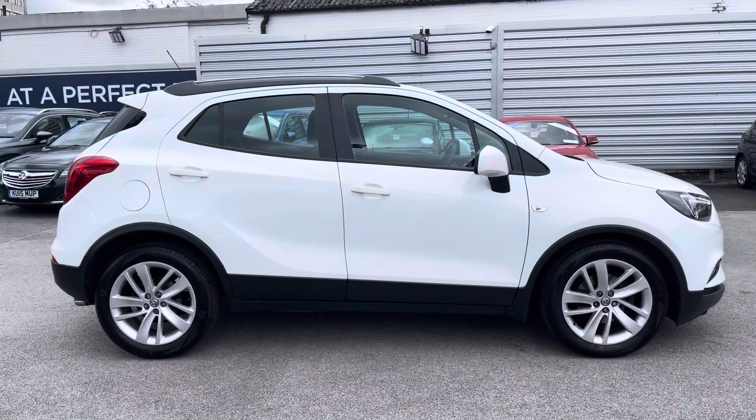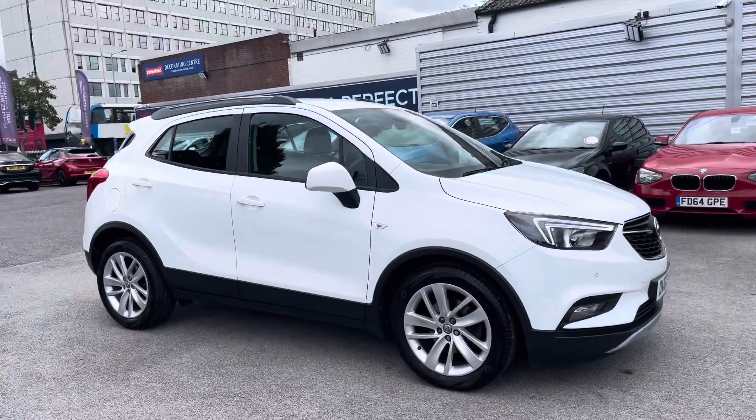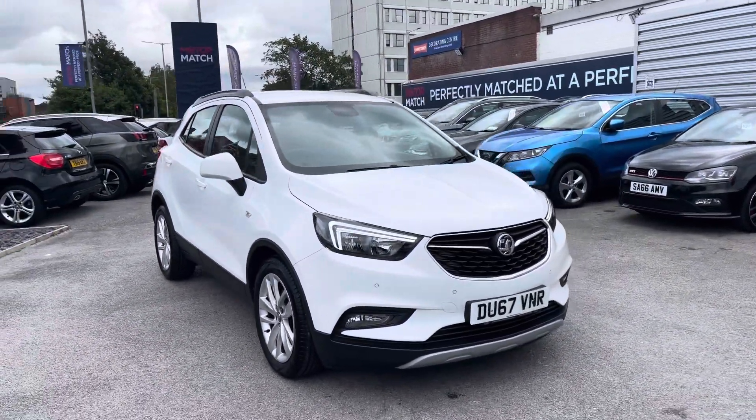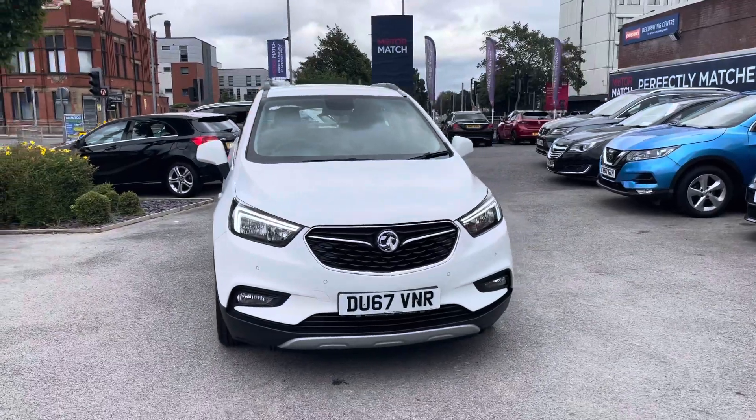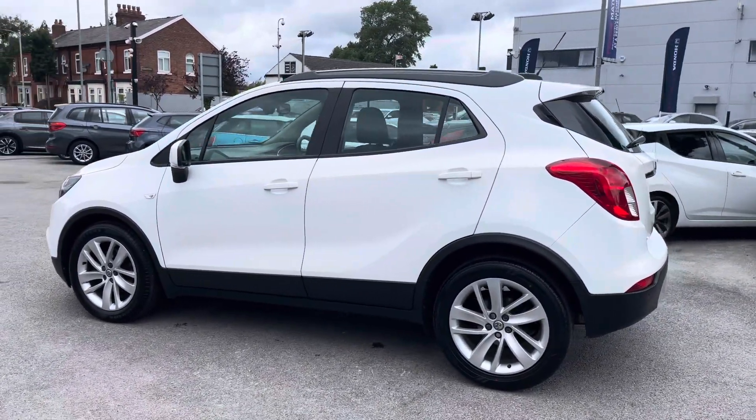Hi, my name is Daniel here at Motormatch Stockport, and I'm going to be taking you around this approved used vehicle. Here we have this brilliant Vauxhall Mokka X 1.4i Turbo Design Nav Auto. This vehicle has currently done 28,073 miles and it's finished in the colour Summit White.